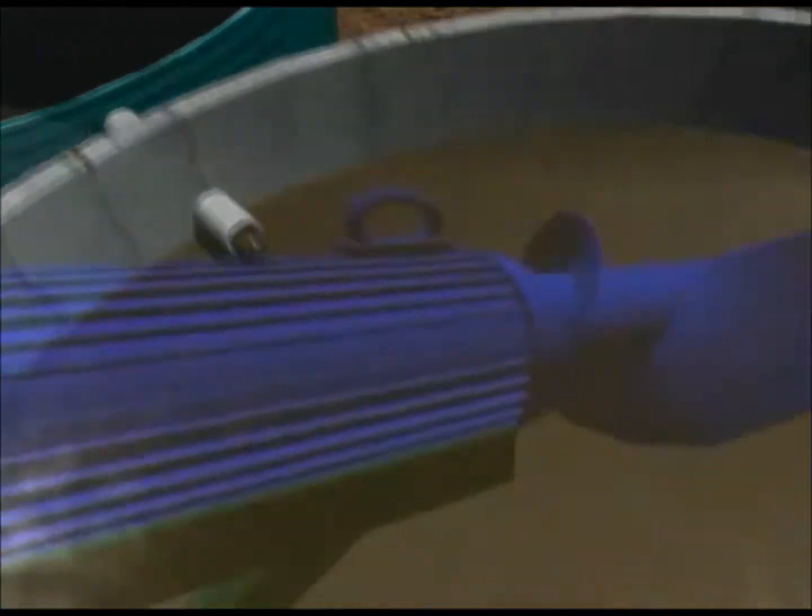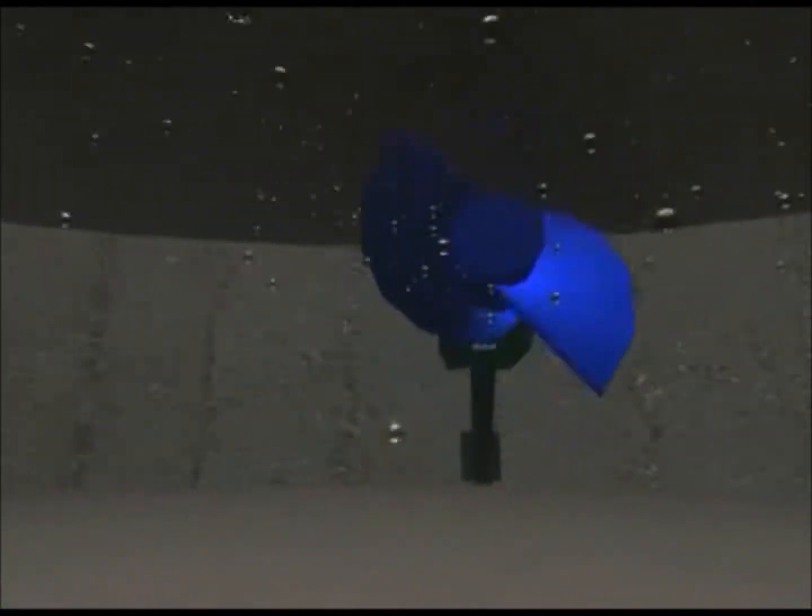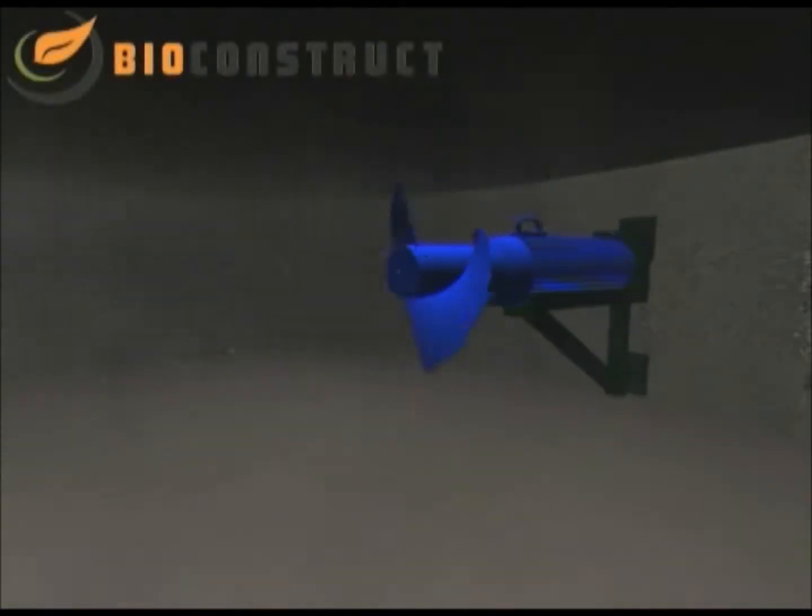When fermentation is complete, the thin liquid substrate is pumped into two reinforced concrete tanks, where it is stored until it can be brought out onto the fields.